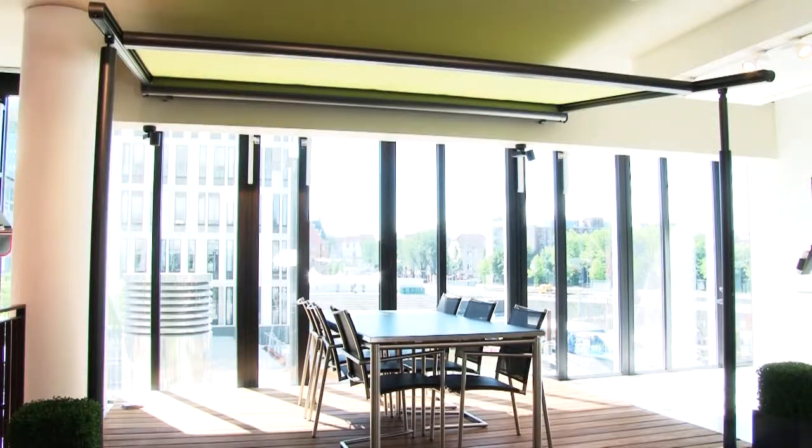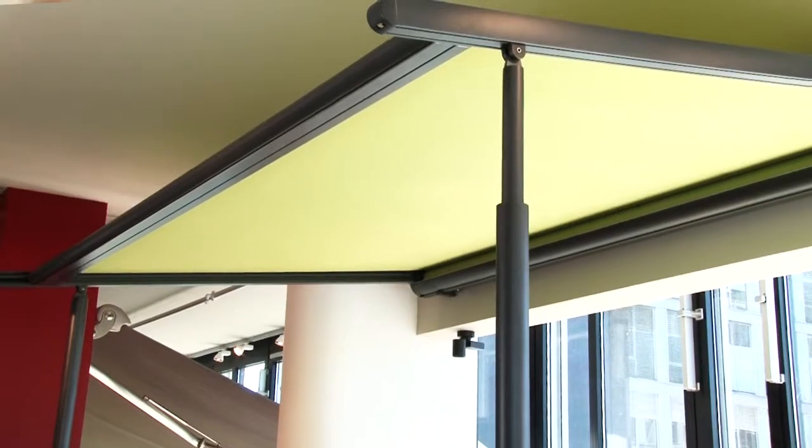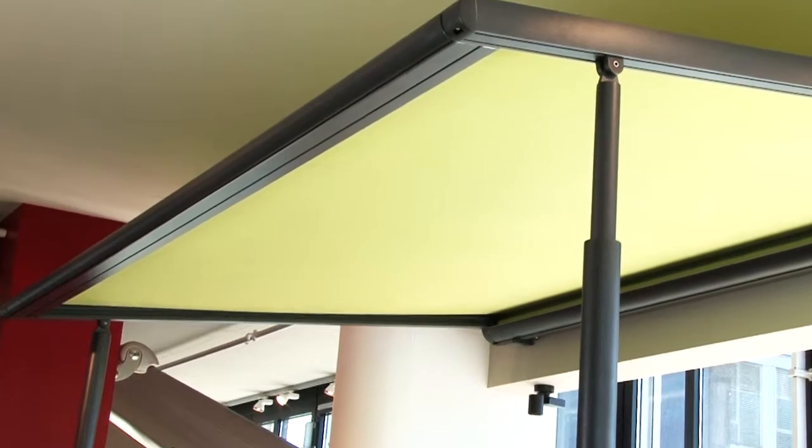Motorized operation comes as standard in the Markilux Pergola. For a little extra, the system can be operated at the push of a button, by means of a radio-controlled motor and handheld Markilux remote control.